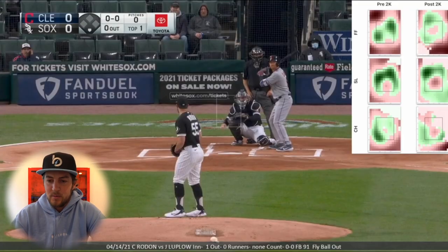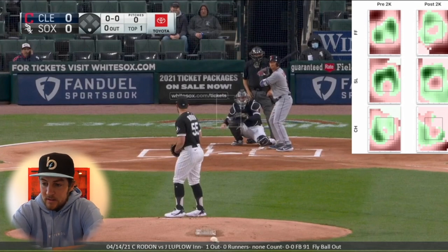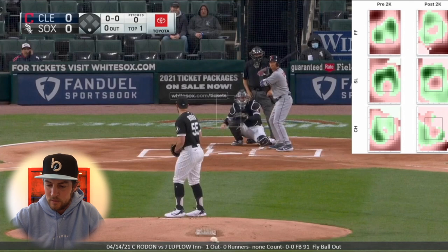Jordan Luplo — having played with the Indians, I know a lot about their hitters. Luplo kills lefties. He just sees the ball really well against lefties, so that's going to be a dangerous at-bat. Roberto Perez is going to be a dangerous at-bat too because he kind of shoots balls the other way off lefties. I'm interested to see how this all plays out. We've got the heat maps up in the top right, so let's get going.